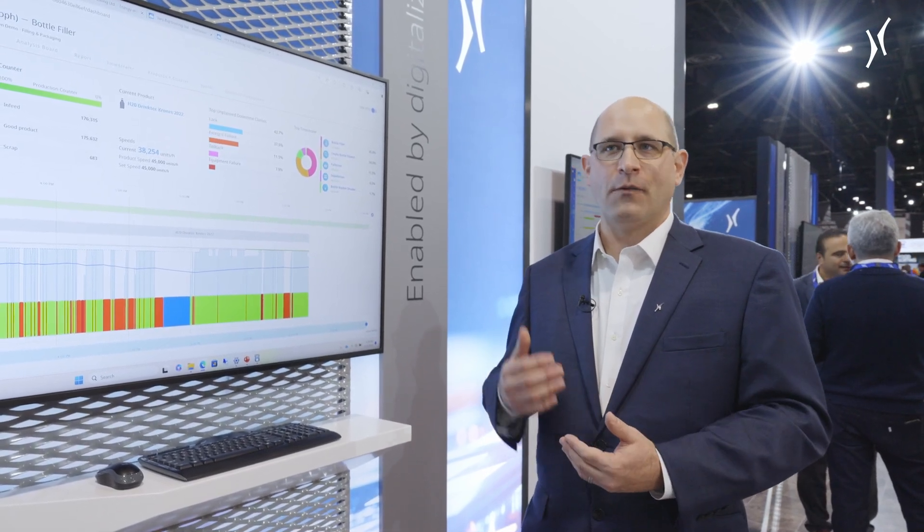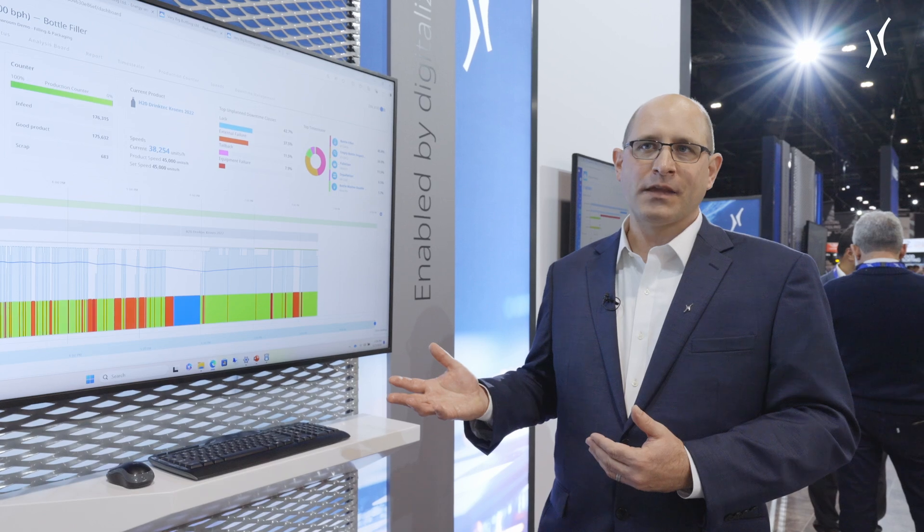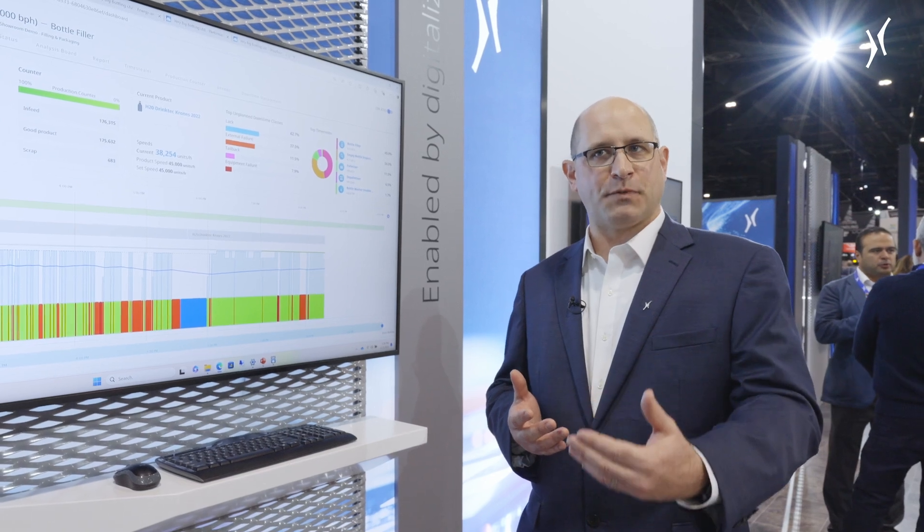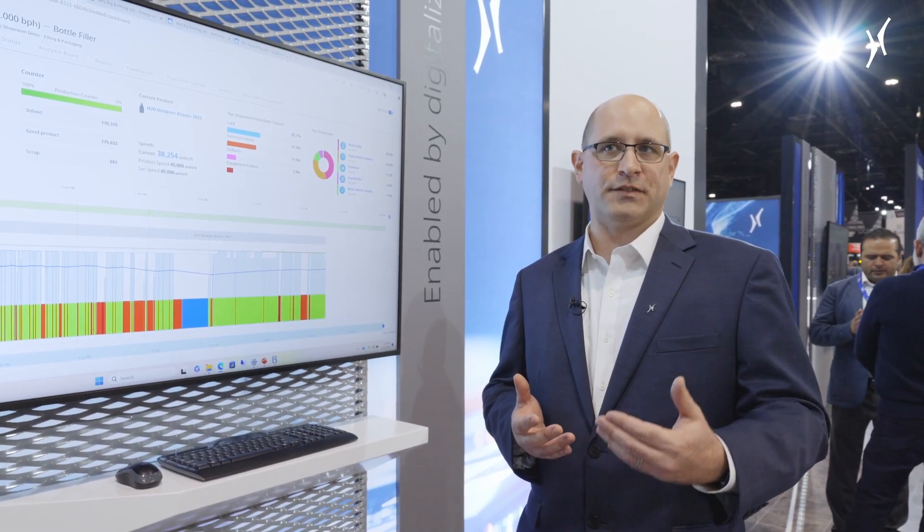Just like any good game, we need to know what the score is, and we use our analytics tool set to highlight how the line is performing. Are we meeting those optimal conditions, or is there something that's preventing us from reaching the achievements we all set out for?